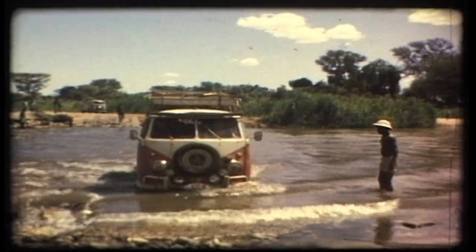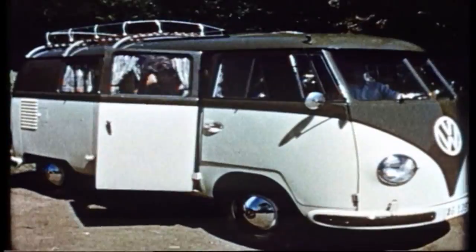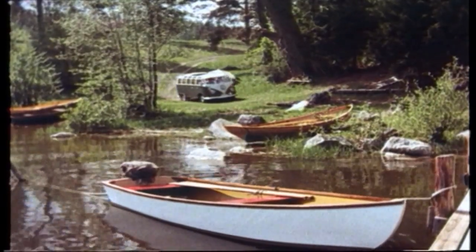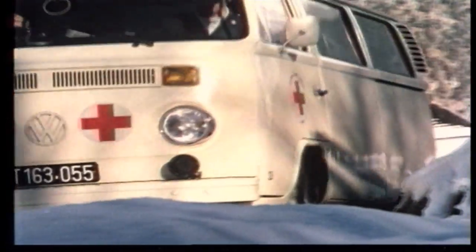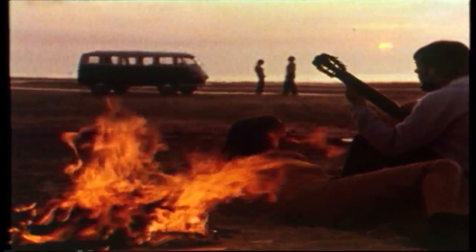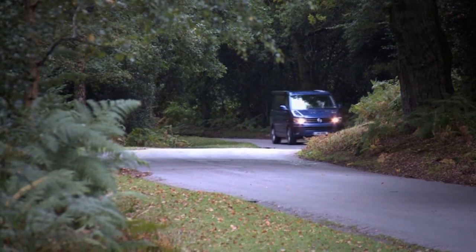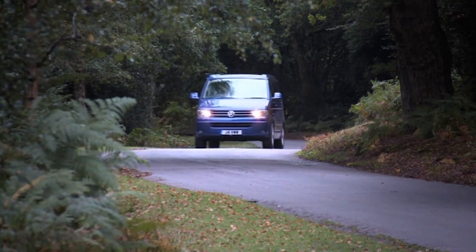Call it what you will — a bully, a bus, a splitty, a bay, a barn door, a combi, a panel van, a samba, or just the plain old Type 2. Whether it's used as a 12-seater, a bakery van, an ambulance, a flatbed, a surfmobile, or a hippie hangout, above all else it's a Volkswagen Transporter — the revolutionary van that lives on today in the VW T5, more than 60 years after its initial conception.